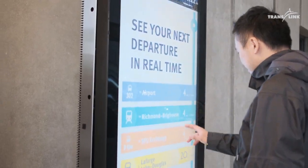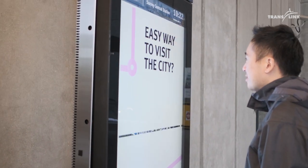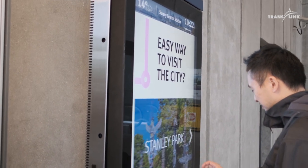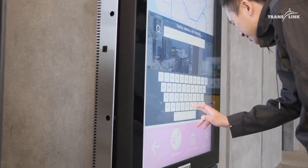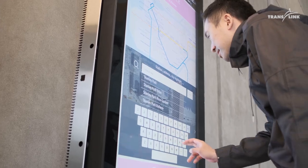They're going to get real-time information about how the system is going to work for them to suit their needs the best. This is a brand new tool — we haven't had this amenity available to our customers before, so we're really excited about being able to offer the solution now.